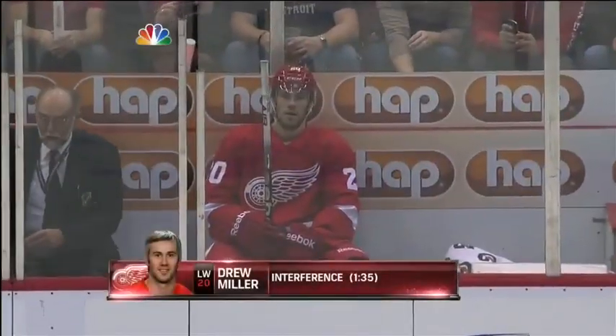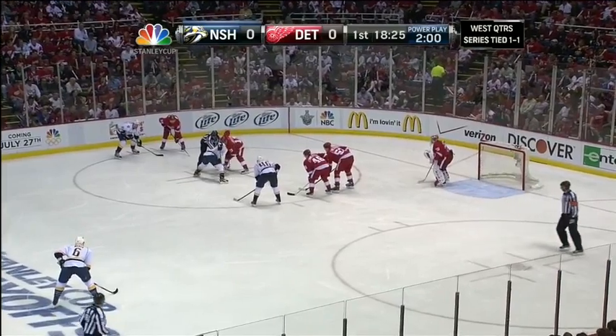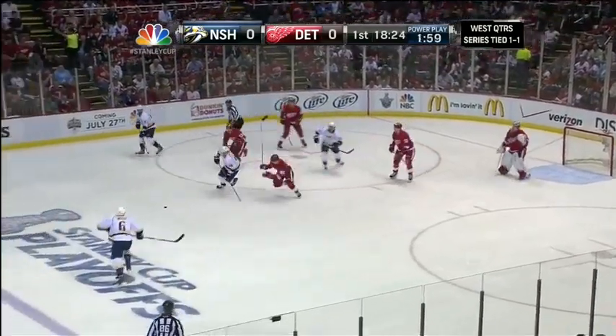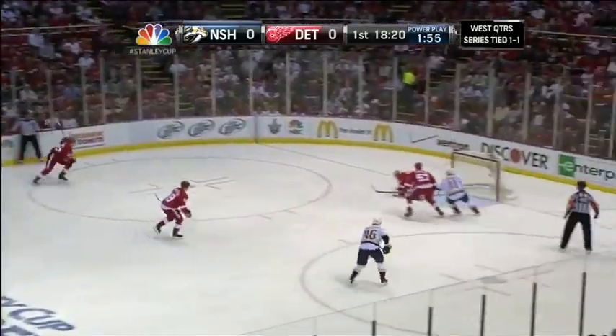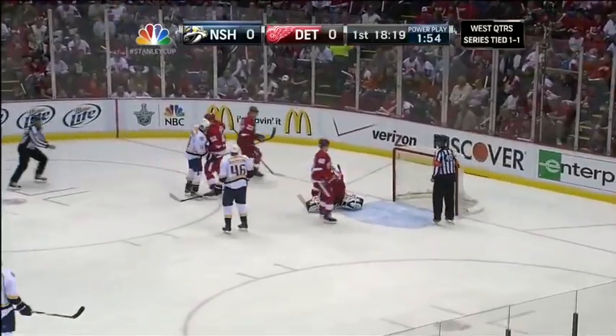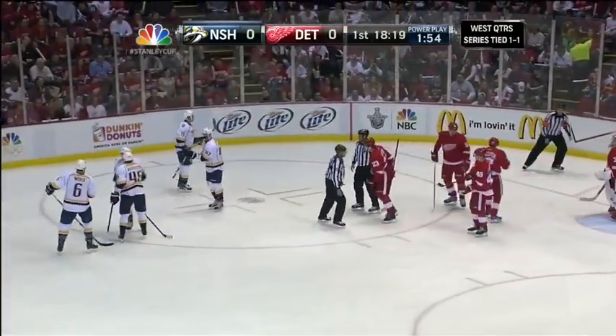A minute and 35 into Game 3, a problem that has been there since the start of this series for Mike Babcock's team — they've just been in the penalty box too often. This Nashville power play, number one in the league during the regular season, is 0 for 12. And that is the worst two-game stretch for this Nashville power play the entire season.